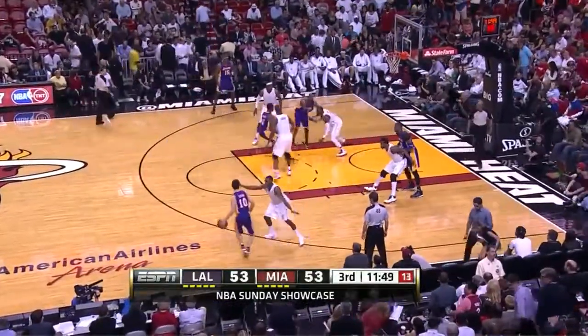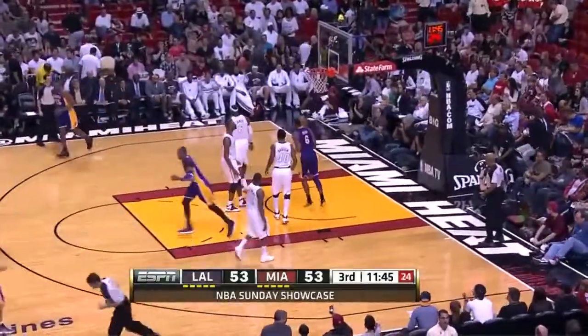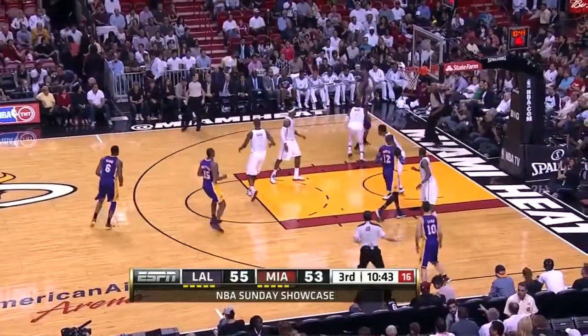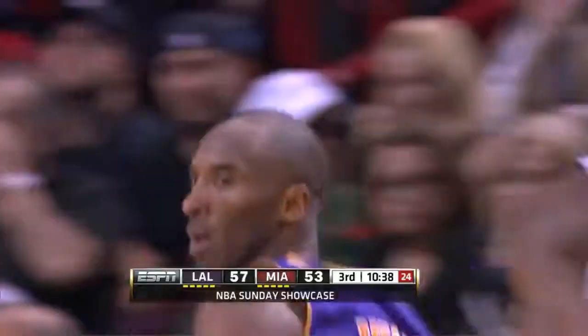He said Kobe in the first half was just able to get to a sweet spot, get whatever shots he wanted. So I asked him what the defense should be doing. That first half, only one assist, but he had ten points — second on the team in scoring behind Earl Clark. Kobe Bryant, pretty turnaround, he's in double figures.